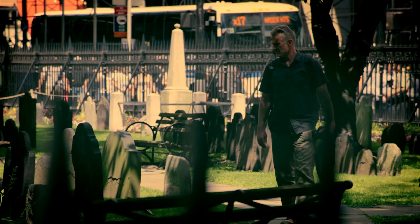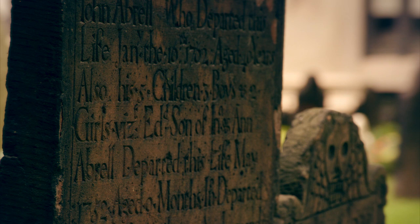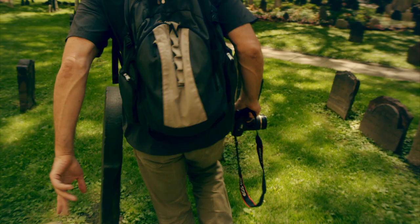Tombstones and cemeteries can be an incredible source of information — not just about who these people were and when they died, but it also says a lot about who they are by the symbols and messages that are carved on their tombstones.